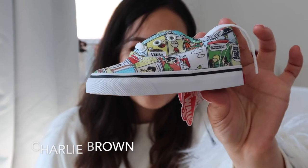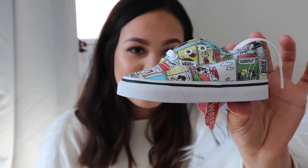They were on sale — I think they were about £24.